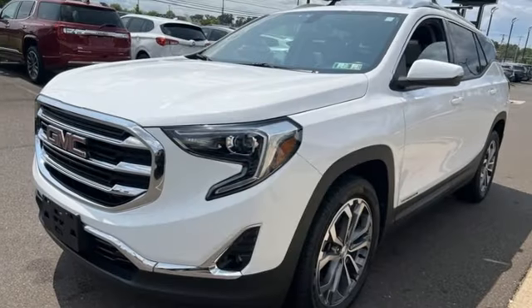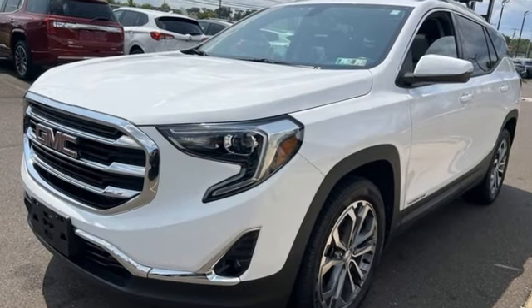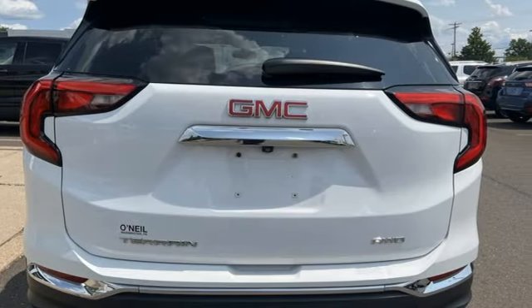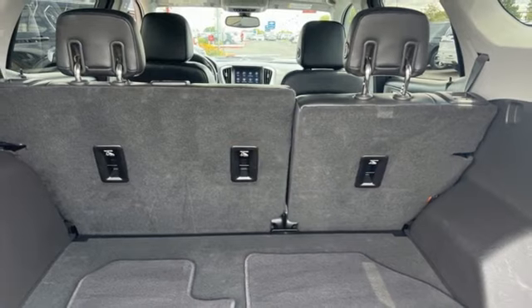Intercooled turbo inline four-cylinder engine. Front heated leather bucket seats. Bluetooth streaming audio. Auto dimming rear view mirror. Dual zone climate control.